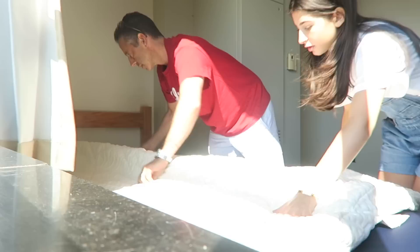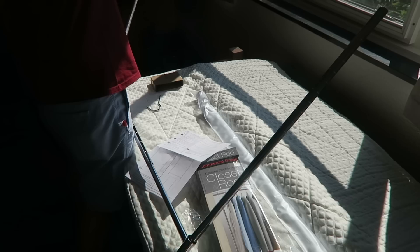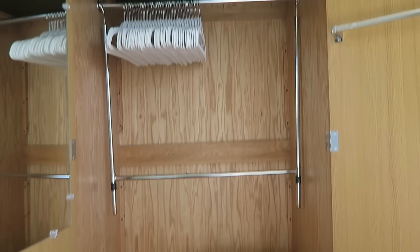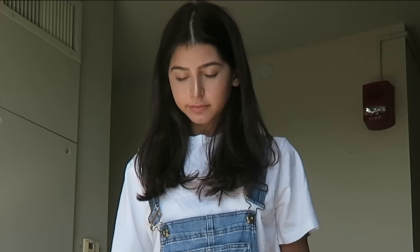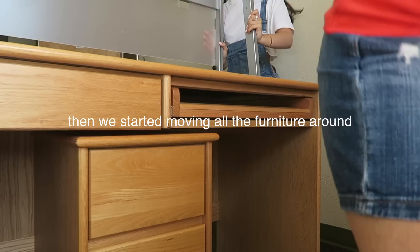We're going to put these in here. We got this like second closet rod. It's going to save so much space and just store so much more. This is what it looks like. I'm so happy about this. I'm going to put on my shirts and dresses and my shorts here. I'm so happy.